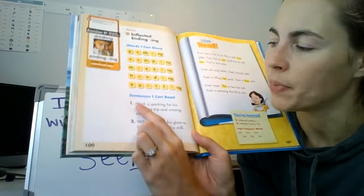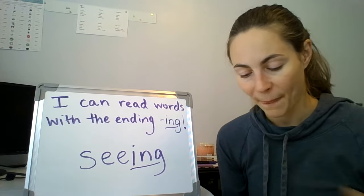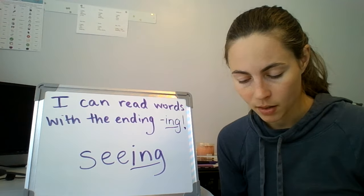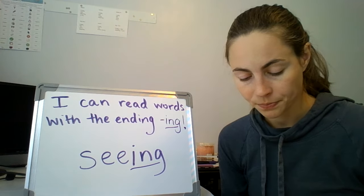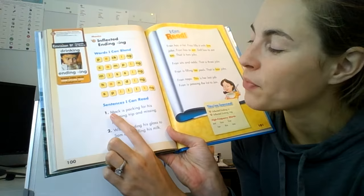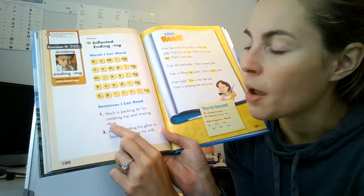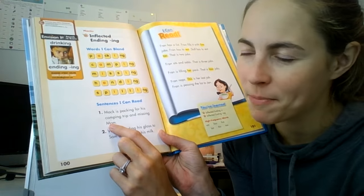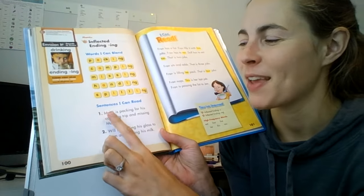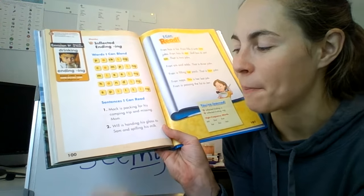Sentences I can read at the bottom. Sentence number one starts with Mac. Let's whisper read it to ourselves as best we can until Mrs. Gara says stop. Ready? Starting with Mac, here we go. Mac is packing for his camping trip and missing mom. Good work, first grader. Mrs. Geras made a mistake — we have to go back and start over. Mac is packing for his camping trip and missing mom. Nice job.